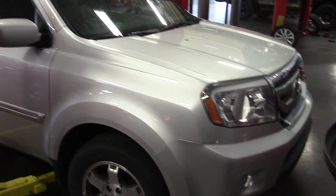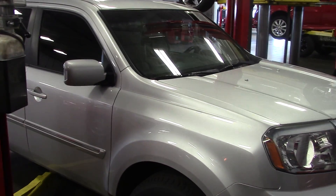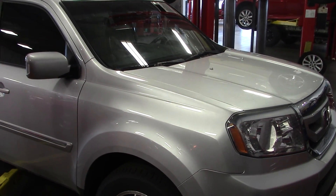Let me know if you've got any more questions or if you'd like to set up a time to come take a look at it. The number here is 852-2231. Thanks.